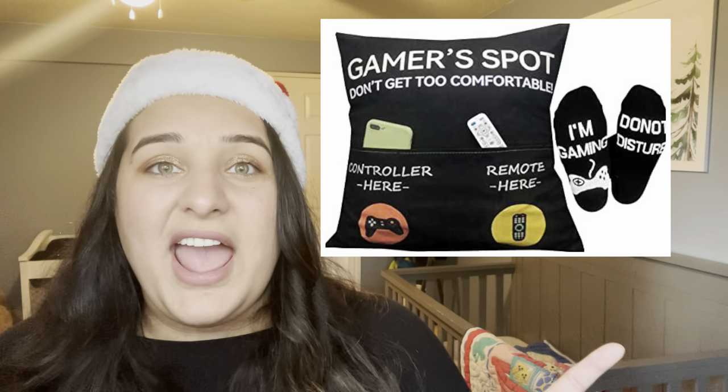Number seven is pillow covers — specifically if you've got any gamers in the group. There's a pillow cover that has a place for the controller and the remote, which I thought was really funny. You could also throw in some gaming-themed socks. On the topic of socks, there are lots of really fun ideas — you can get your face printed on socks. I found some pizza-themed socks on Amazon that are folded up shaped like a pizza and packaged in a pizza box, which I think is really funny.